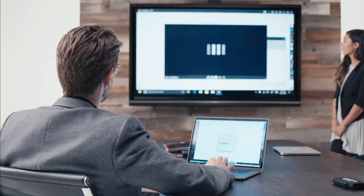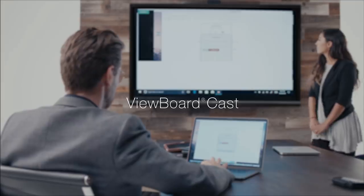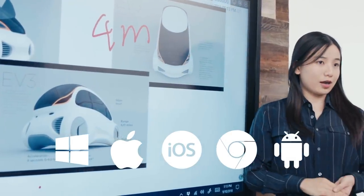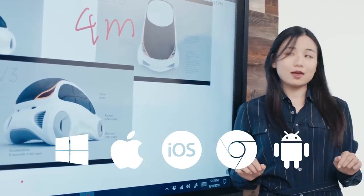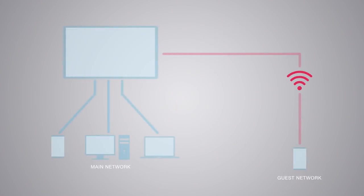With just a single click, the integrated ViewBoard Cast software allows users to wirelessly stream content from Windows, Mac, iOS, Chrome, and Android devices onto the ViewBoard display. ViewBoard Cast also enables casting across different VLANs, so that users can cast from a guest network separate from the main network.